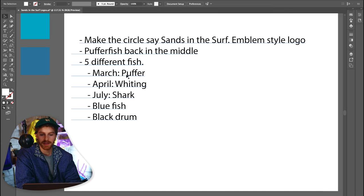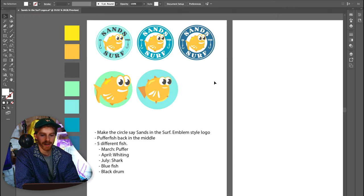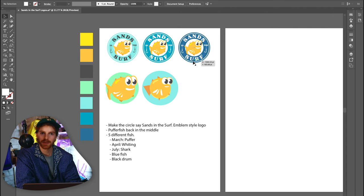We're going to make him four more logos and make my dad proud. He wants the puffer fish for March, whiting for April, shark for July, blue fish and black drum — he didn't specify what seasons those are.